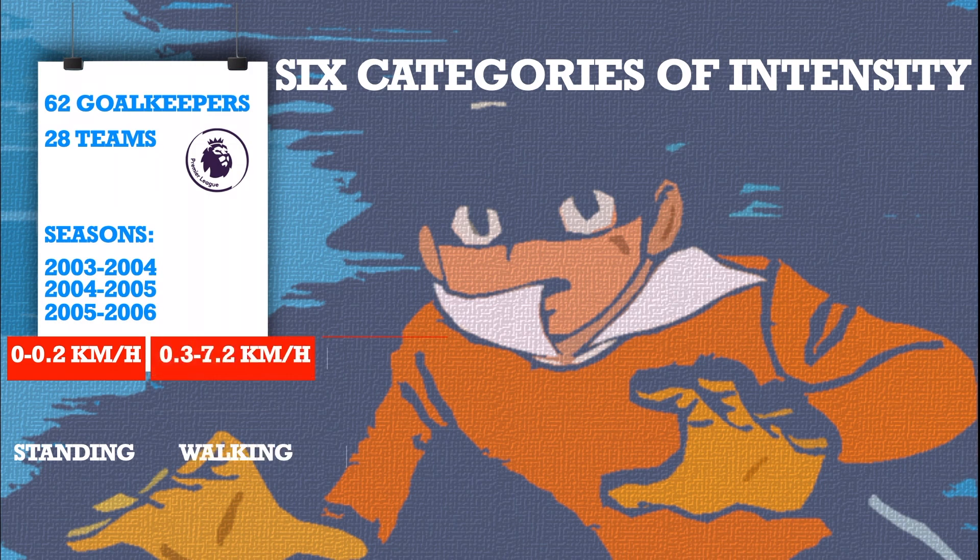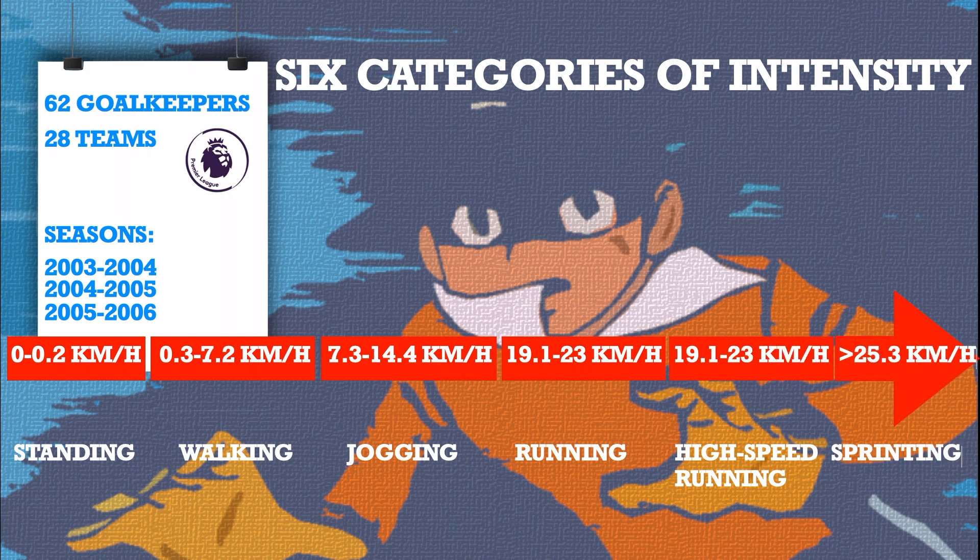The six speed categories were: standing, walking, jogging, running, high-speed running, and sprinting.